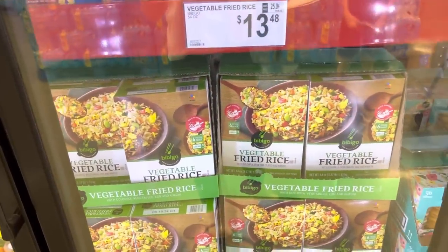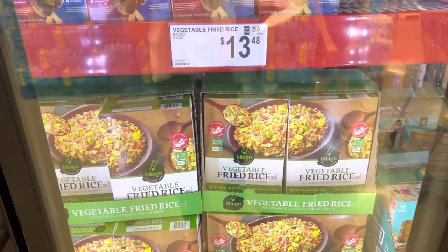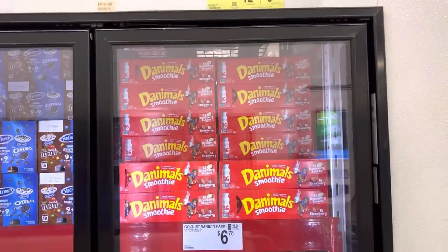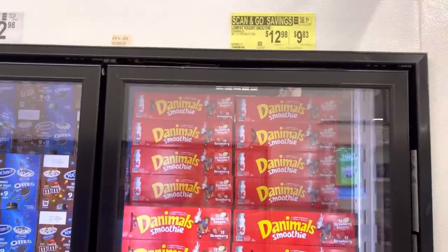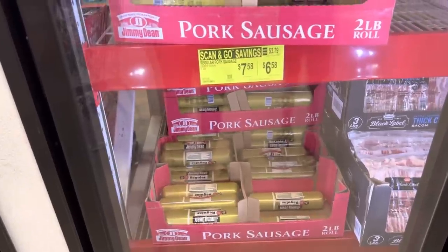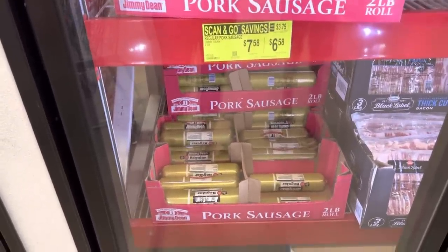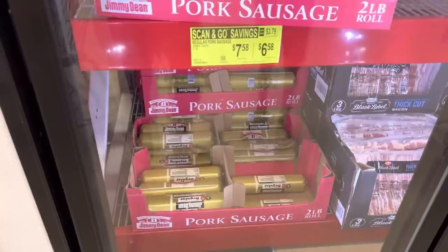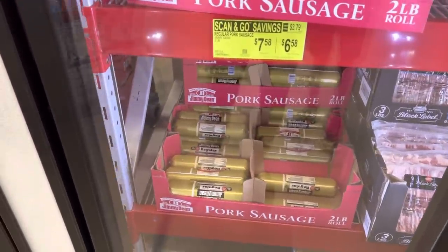Vegetable fried rice — that looks delicious — $13.48 if you're interested. An animal smoothie pack, 36 of these guys, and you're going to get a beautiful savings of $3.15 off if you scan and go. Jimmy Dean sausage is $1.63 off — that big old package. Take it home, split it up, or cook it all up for your next breakfast meal.